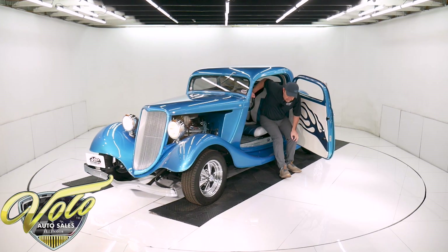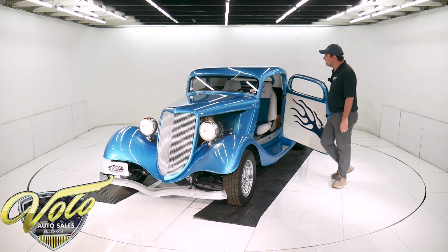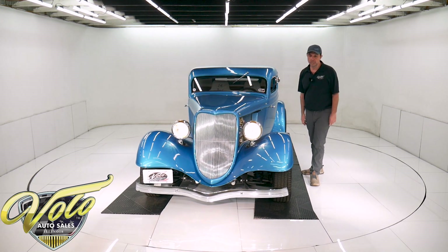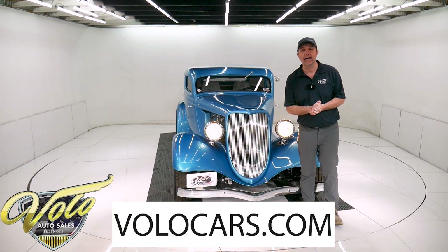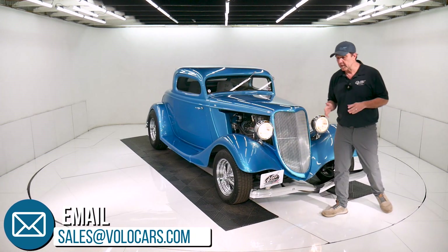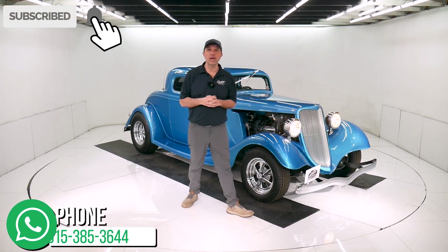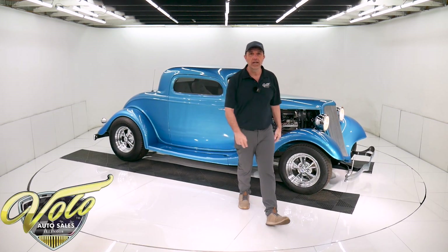So there you have it — that's my impression of this car. Go to volocars.com. The door shuts really nice too. There are plenty of ways on there to contact the salesman; they will answer any specific questions or concerns you have about the car. They can also help with financing, delivery, and paperwork — make all that real easy for you. Go to volocars.com. If you enjoy watching the video, subscribe to our YouTube channel, click on the bell icon, and you will be the first to see the next one that's posted. Thanks for watching.